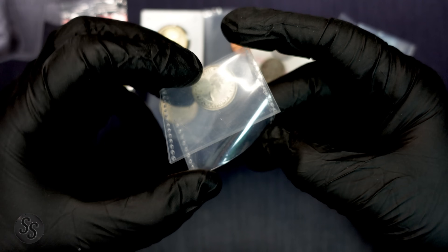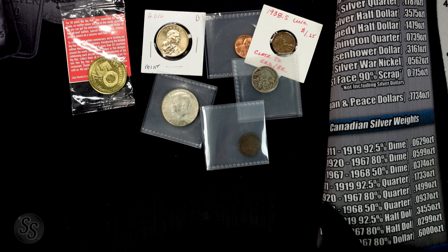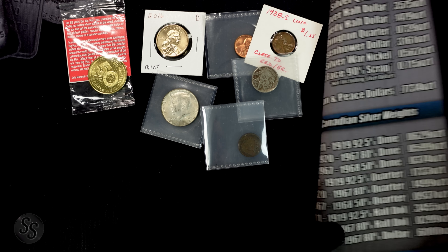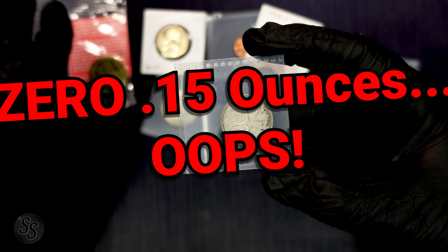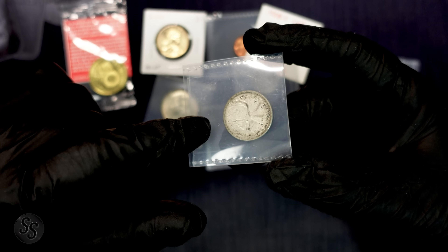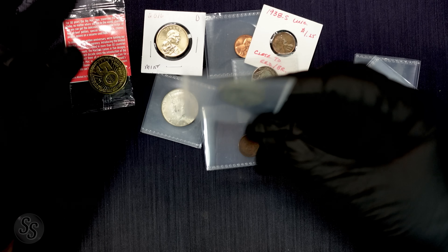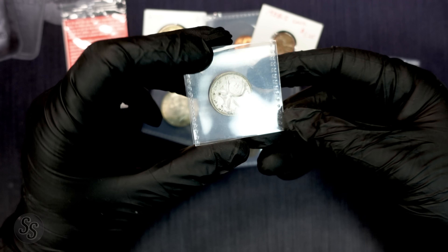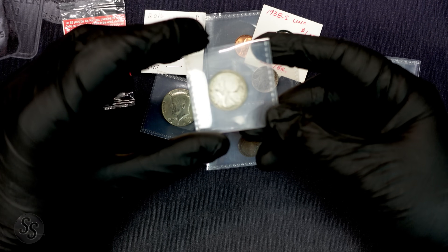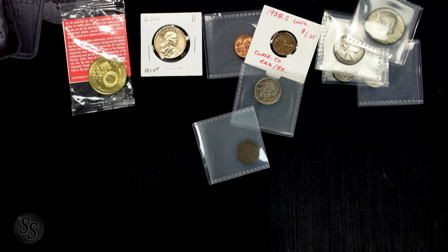Next up we have a Canadian quarter — 1960. These are 80% silver. Checking my silver mat: 1920 to 1967 80% quarter has 0.1499 ounces of silver. With silver at $24 today, that's about $3.60 in silver melt. At retail I'd say it's probably going to be around $4. Silver doesn't really carry much of a premium at that level, so let's call it $4 to be generous. That's our fourth silver coin so far.